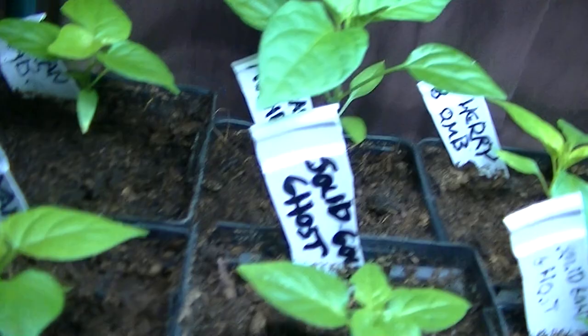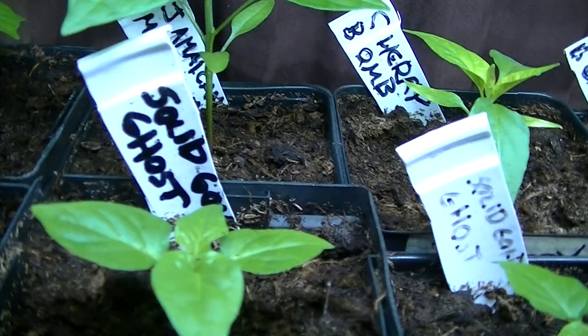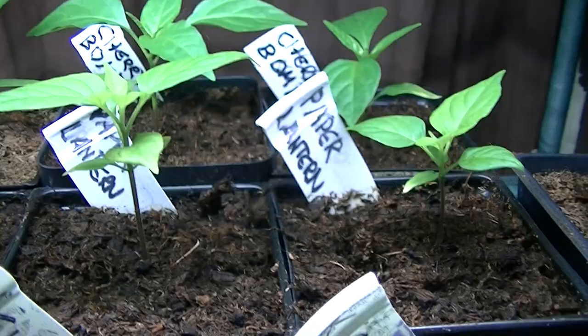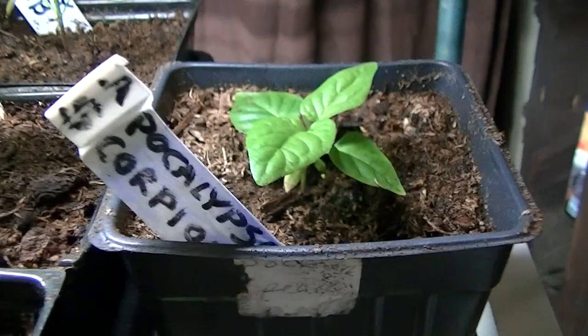I should have almost started at the other end, but that's okay. Jamaican mushroom — this is the tallest plant. Solid gold ghosts. Some cherry bombs. Let's pan this way — some paper lanterns there. There's the back of the solid gold ghosts, little apocalypse scorpion.